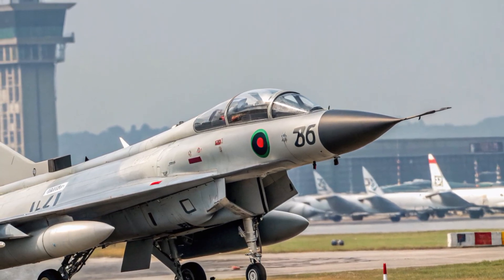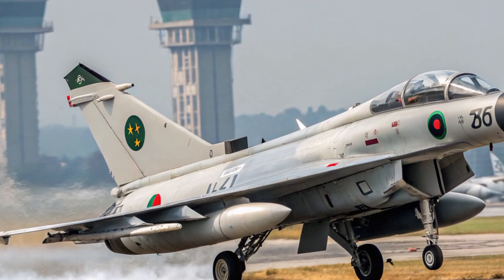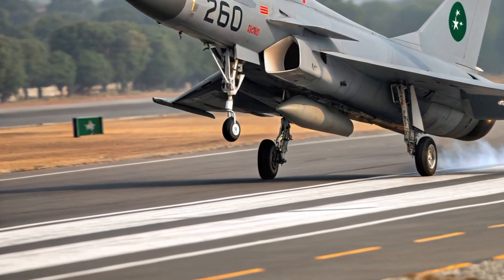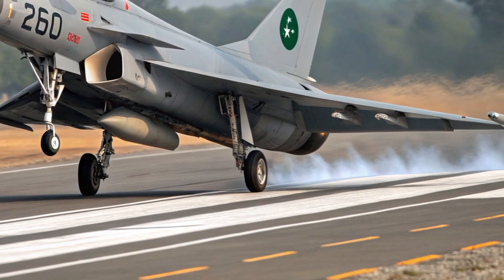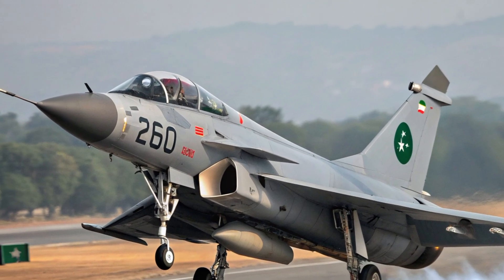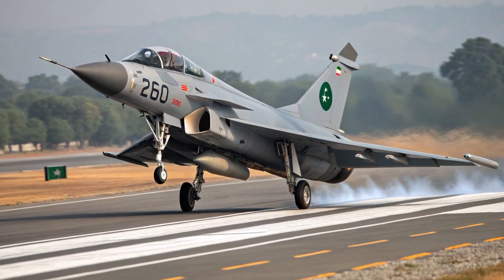Its compatibility with a wide range of modern weaponry gives it flexibility for both defensive and offensive missions. Another standout advantage is its strong maneuverability, thanks to the canard delta design and refined aerodynamics, making it highly competitive in dogfights while also excelling in long-range engagements. For Pakistan, the J-10C fills a crucial gap by providing a modern, reliable, and cost-effective fighter with advanced radar, electronic warfare systems, and contemporary weapons that significantly boost its air defense network.